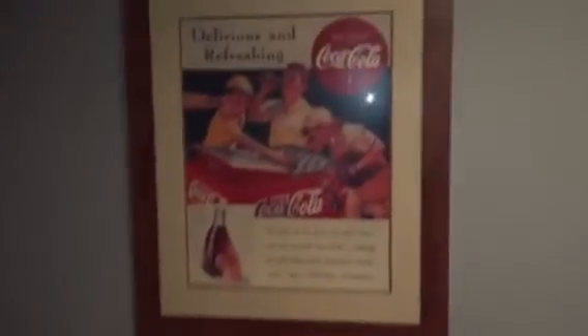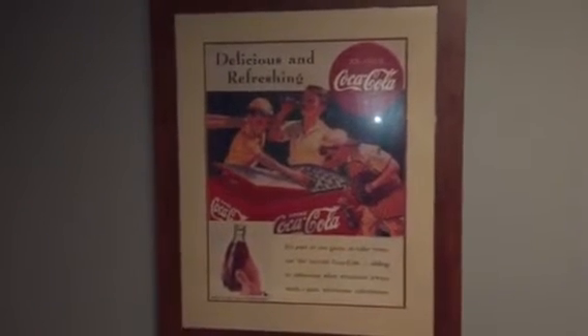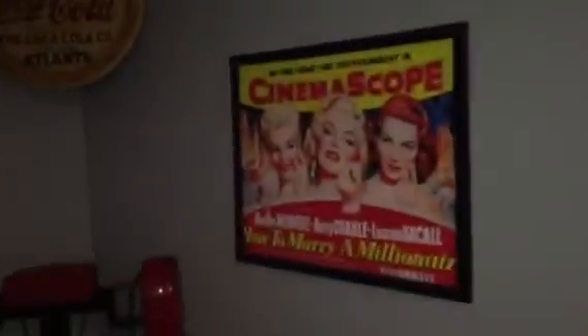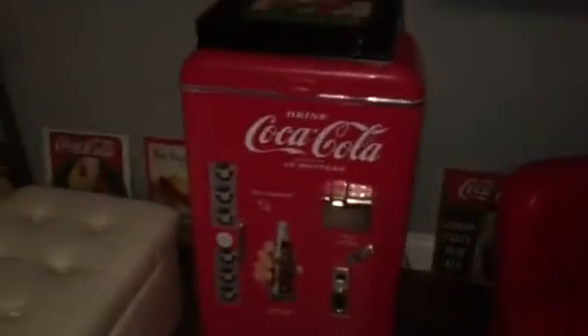We've got some master's Coke collectibles. Up here we've got a limited edition Coca-Cola print — the customer said it was one of 125. Some artwork over there, some more over here. Up top we've got some Coke memorabilia, some speakers, and some local history from the Ruskin Drive-In — that's long gone. Some of you may remember drive-ins.